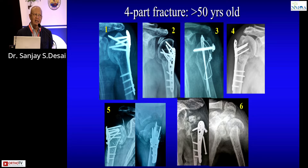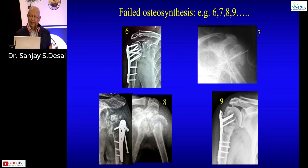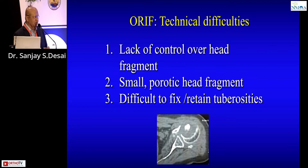Having been in shoulder surgery practice for so many years, I receive all the failed cases. I can show you endless examples of failed plating — one, two, three, four, five, six, seven, eight, nine, and on and on. Case number nine is an owner of a chain of hospitals in India. The failures with plating are immense, and I'm sure all of you have also experienced the failed plate in four-part fractures of the proximal humerus.